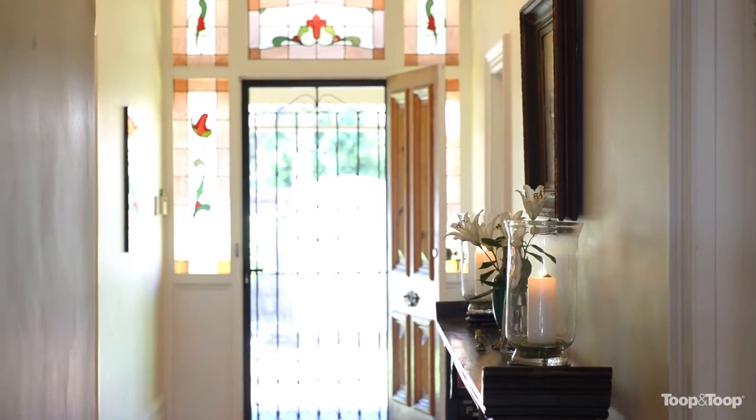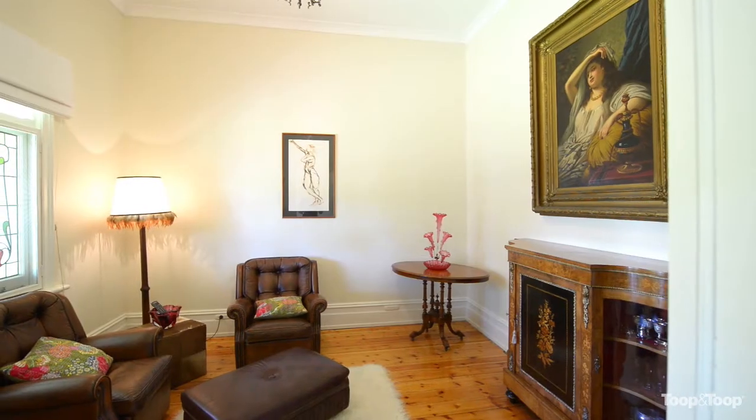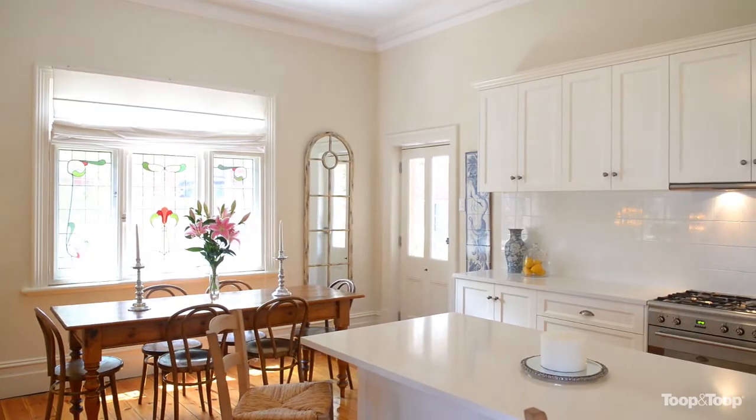The house itself offers three to four bedrooms, a living room at the front with lots of character, and across the back of the home — especially through this kitchen area which has recently been redone.